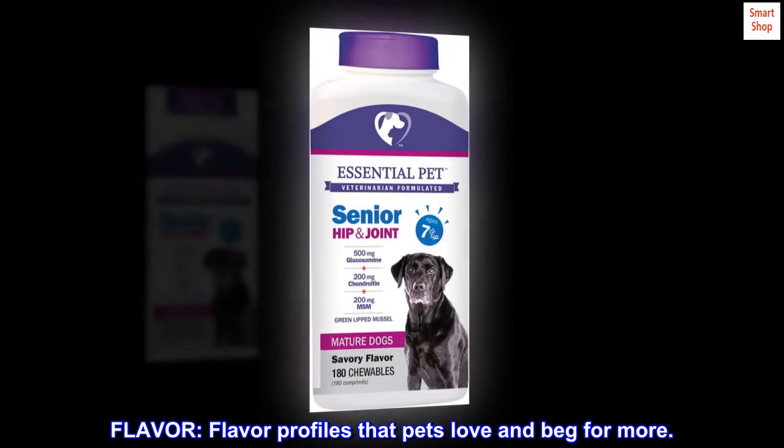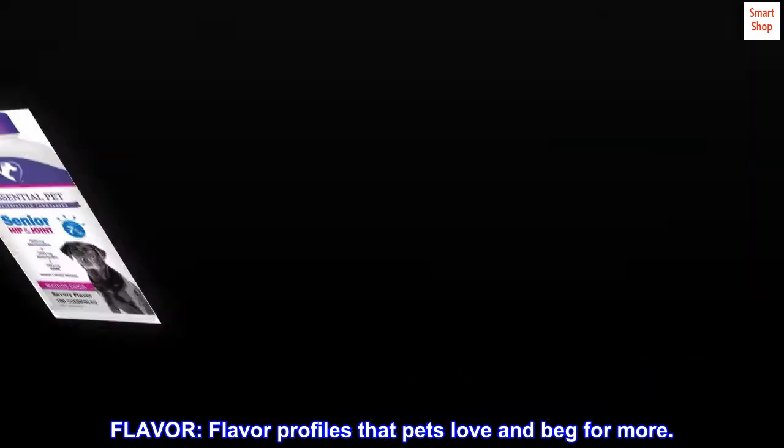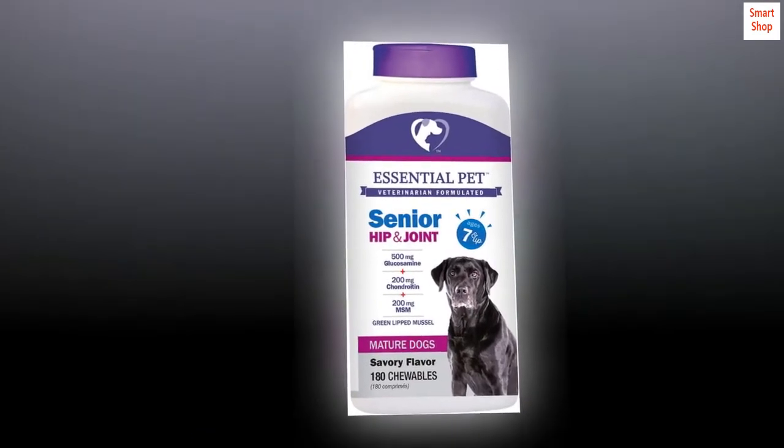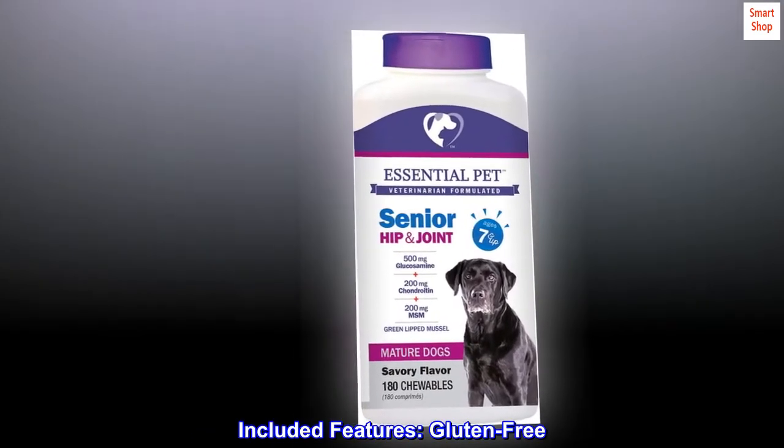Flavor profiles that pets love and beg for more. Age range: all life stages. Included features: gluten-free.